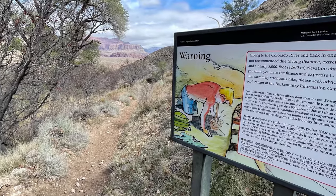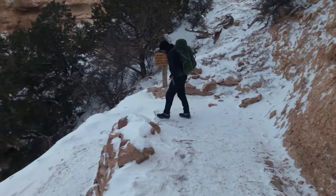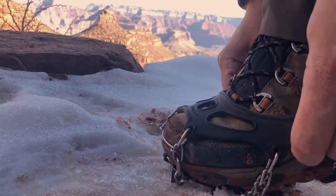Number 3: time of year. Summer in the canyon can get very hot with very little shade for relief. For milder temps and a more enjoyable experience, plan your trip in the spring or fall. But be aware that last-minute snowstorms can occur as late as April and as early as October. And if there's snow in the canyon, you're going to want a pair of crampons. I'll put a link below for the pair that I used and recommend.